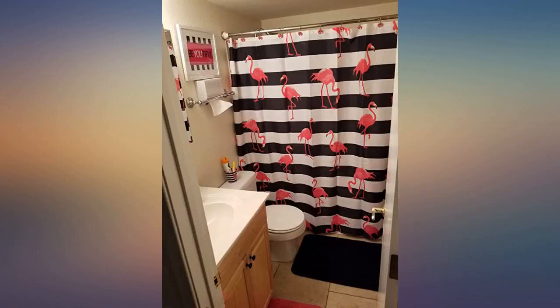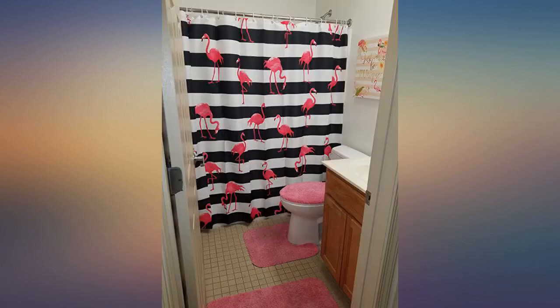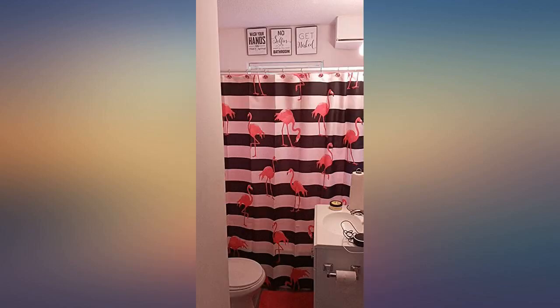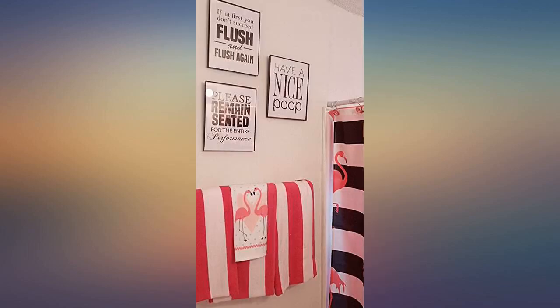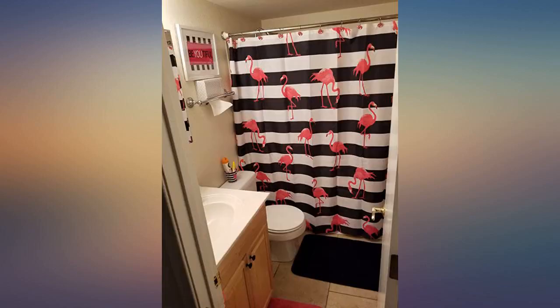Love this shower curtain — the quality is good and it looks super cute in my bathroom. Only thing is when I opened the package, there was a black mark on one of the white stripes; I wiped it off some, so it isn't too noticeable. Looks just like the pictures, colors are very vibrant, and it is very nice material. I love it.